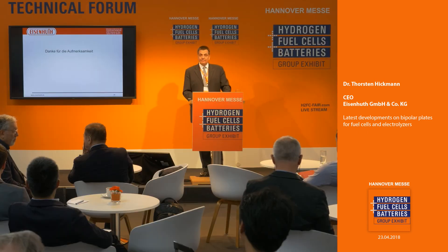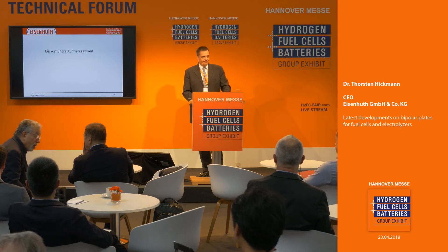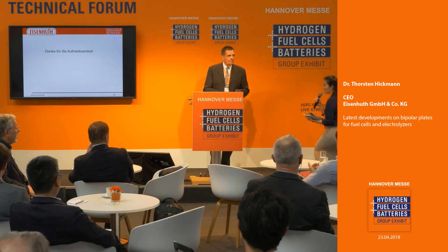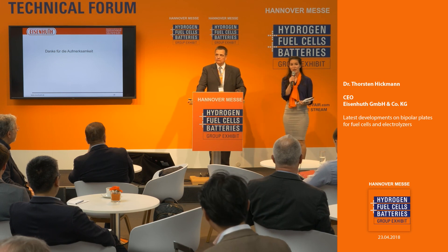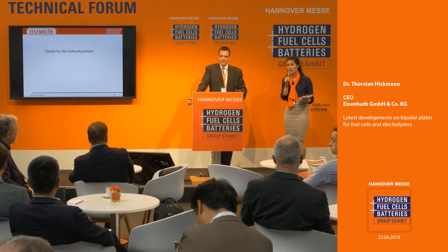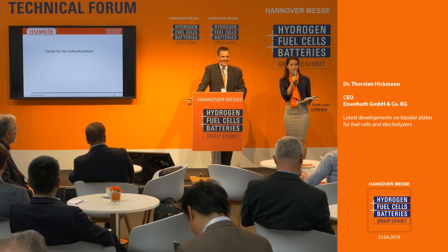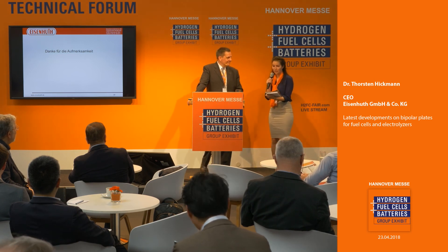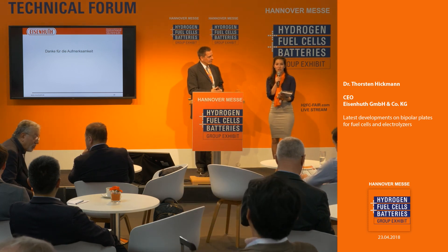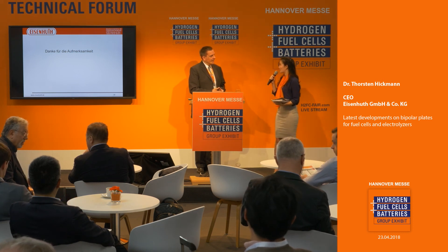Thank you very much, and I would be very happy to take questions. Thank you very much, Dr. Hickman. If there are any questions, the microphone can be brought to you. If there is no burning question right now, please feel free to visit Dr. Hickman at his booth, which is D53, and continue the discussion there. Thank you so much for your time.